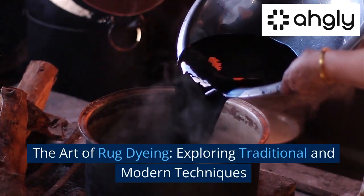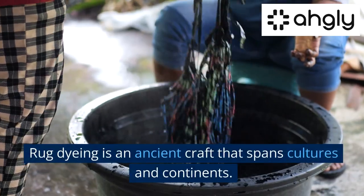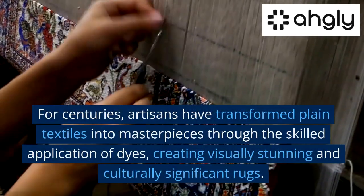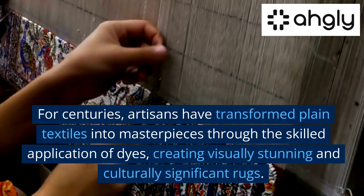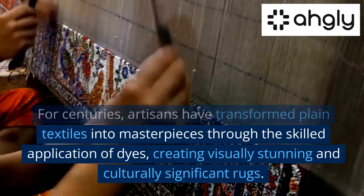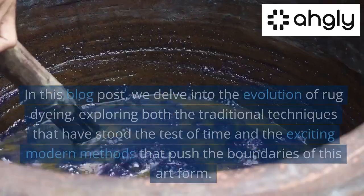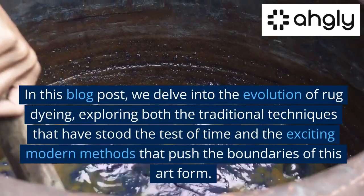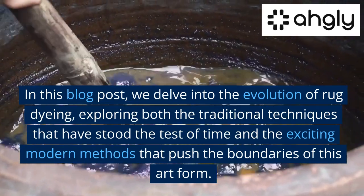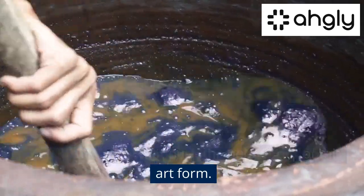The Art of Rug Dyeing: Exploring Traditional and Modern Techniques. Rug dyeing is an ancient craft that spans cultures and continents. For centuries, artisans have transformed plain textiles into masterpieces through the skilled application of dyes, creating visually stunning and culturally significant rugs. In this blog post, we delve into the evolution of rug dyeing, exploring both the traditional techniques that have stood the test of time and the exciting modern methods that push the boundaries of this art form.